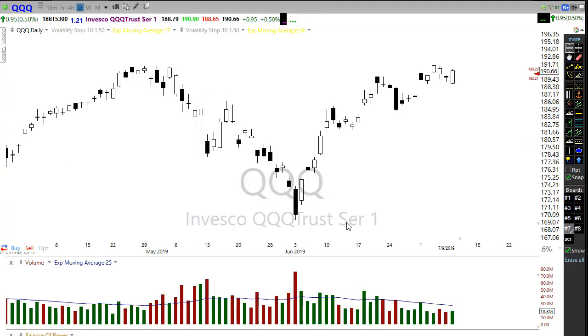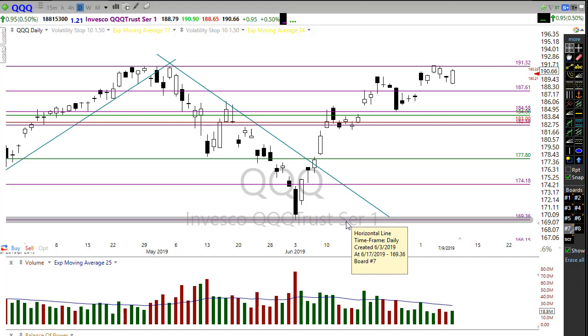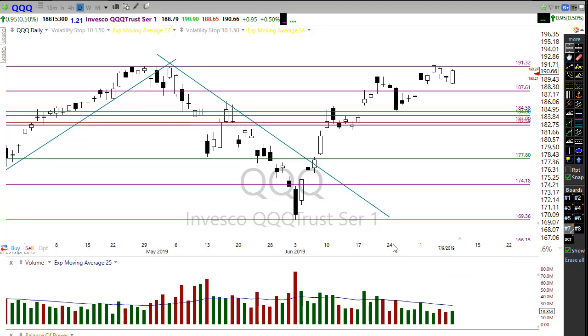Let's take a look at the QQQs. We had a surprising rush into tech yesterday — actually quite surprising considering all of the challenges that tech faces in the coming earnings season and so many companies putting out warnings that they're not going to hit analyst estimates. But that's what happened — we had that big push in, looking for that bullishness in the Nasdaq. There's that all-time high resistance point right there, so we're very close to maybe pushing on through.